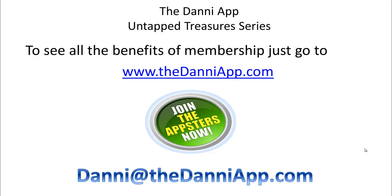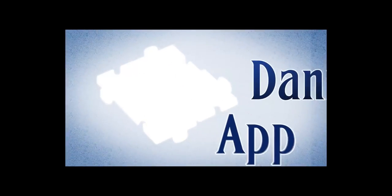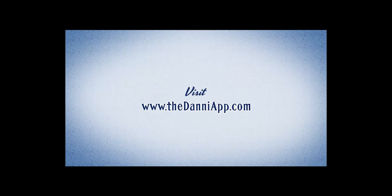If there are any questions, I will take those now — you can just type them into your question box. Have a fantastic rest of your Monday and go be profitable and make it fun. I hope to see y'all next week.